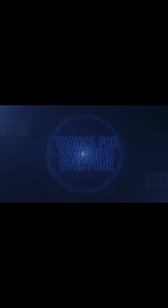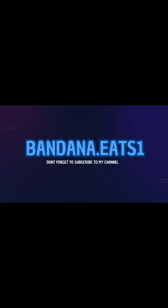Beat the record — 130 wings! Thanks for watching everyone. Don't forget to subscribe if you're not already. I'll see you next time.